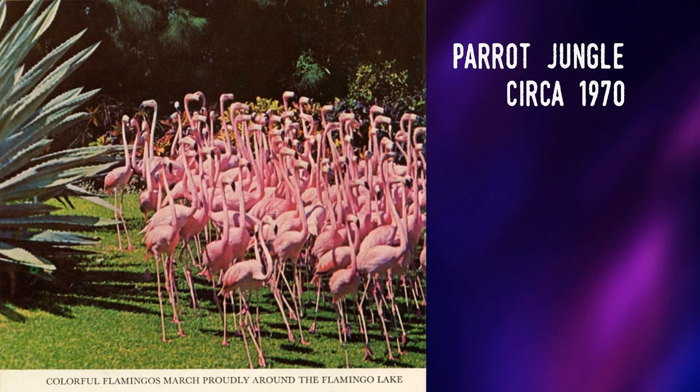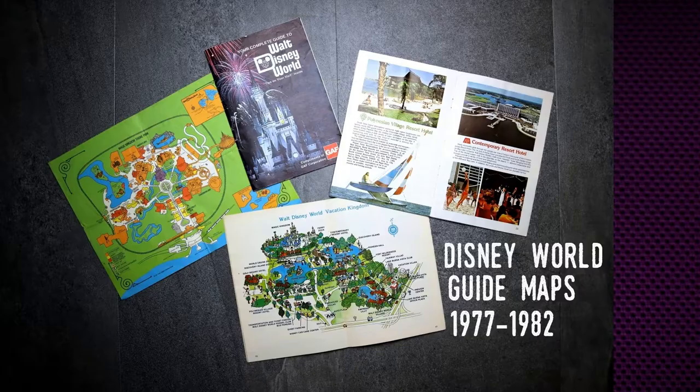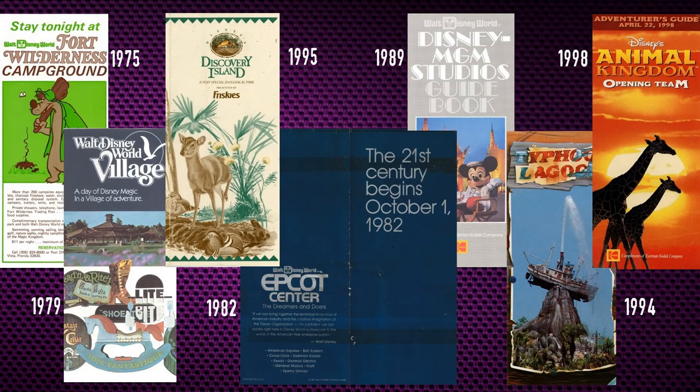Some of the information is sensationalized, but in general it's accurate. And because the archive contains multiple documents on many attractions that were produced throughout their operational life, it's possible to tell the growth of attractions. For an obvious example, Walt Disney World opened in 1971 with what at the time was a large development including a theme park, several resort hotels, and a campground, and these documents can show when three additional parks and all the rest of Walt Disney World were being built and then opened.